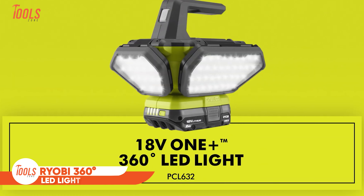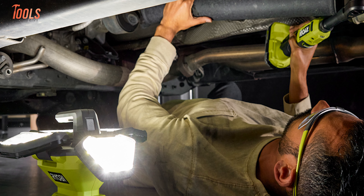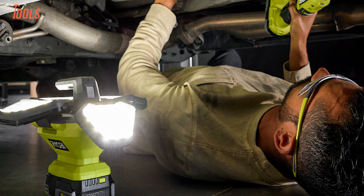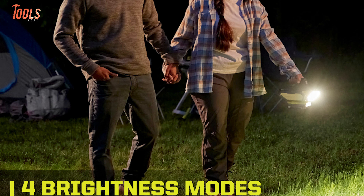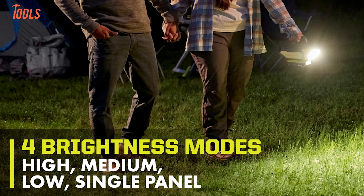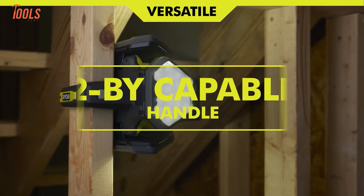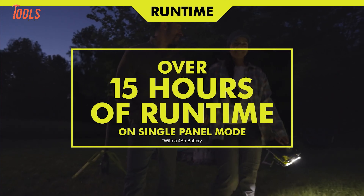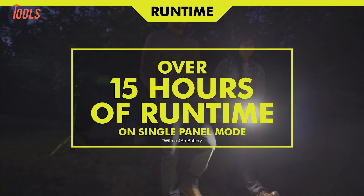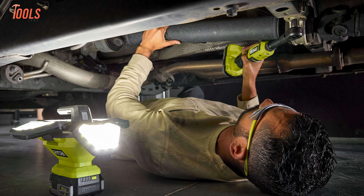When darkness hits, you need serious illumination. That's where this 360-degree LED light steps in with a whopping 3,800 lumens of brightness. Whether you're working in your garage or handling an emergency, this light has your back. Four adjustable panels give you complete control over where the light goes — switch between high, medium, low, or single-panel modes. The comfortable handle lets you position it exactly where you want, or mount it on a 2x material for hands-free operation. You get up to 15 hours of runtime on single-panel mode with a 6Ah battery — enough to keep working from sundown to sunup. This light truly transforms your workspace.